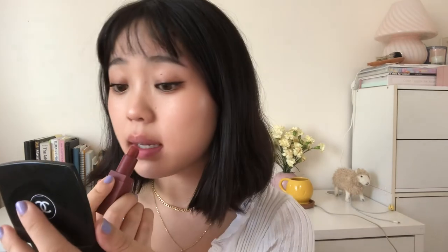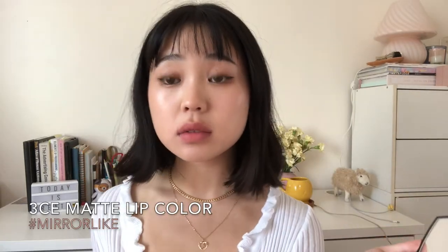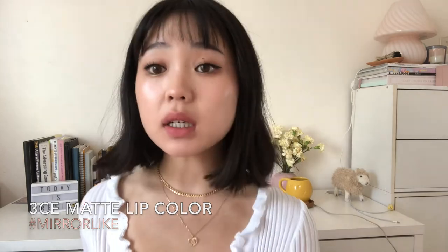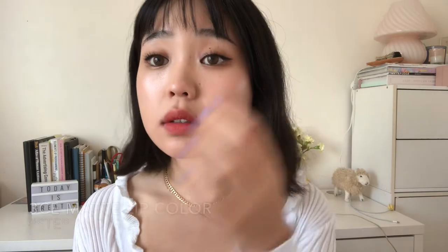Next one in the brown collection is Smoked Rose — or maybe not even in the brown collection, I'm just guessing. This is more red, I think. So pretty. I personally love this color too. Definitely pinker. More nude. So this is Step and Go.